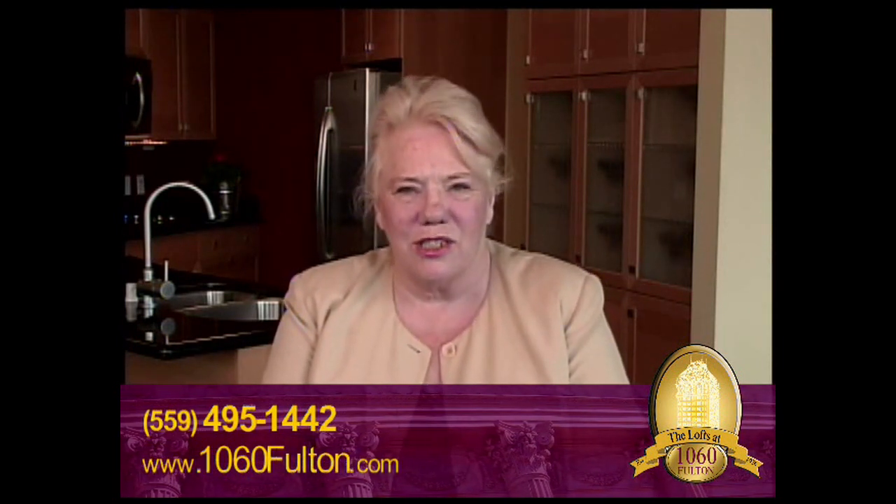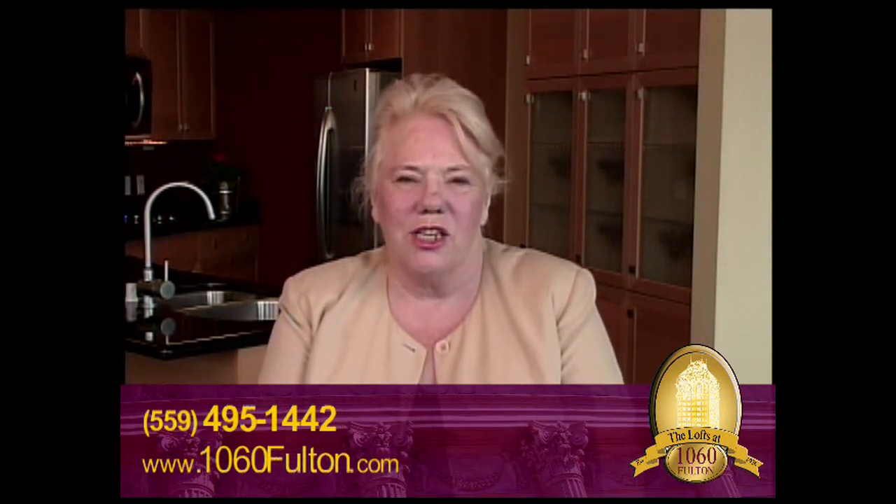Thank you, Monique, and thank you for taking a tour of our lofts. I'm Sondra King, and I'd like to tell you more about our lofts at 1060 Fulton. First of all, I'm sitting in our smallest loft, which happens to be 1,010 square feet. We have lofts ranging up to 1,235 square feet.